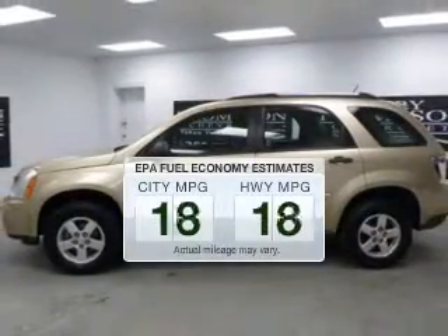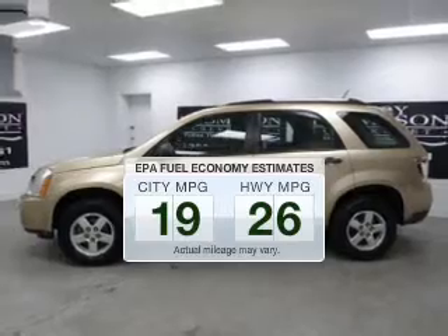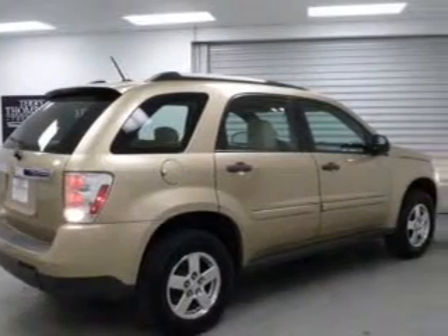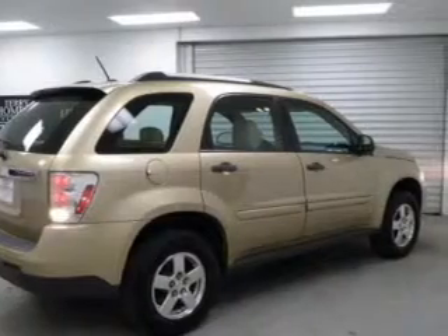Better gas mileage means better long-term driving, and this ride delivers with a great low-fuel consumption rate. The powertrain includes front-wheel drive with a solid six-cylinder engine driven by a five-speed automatic transmission.